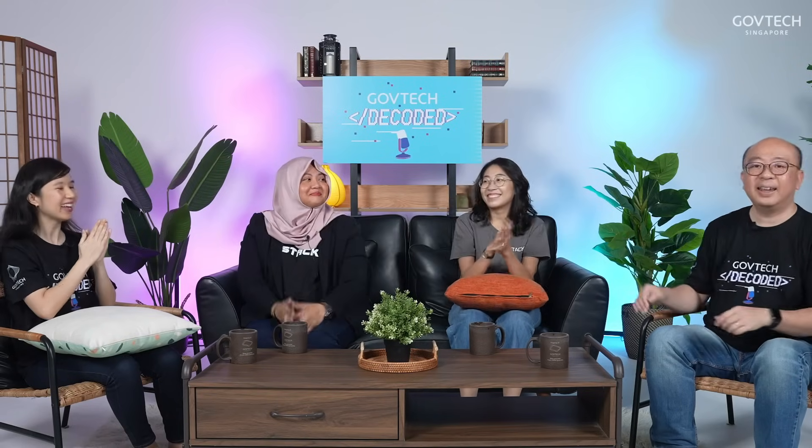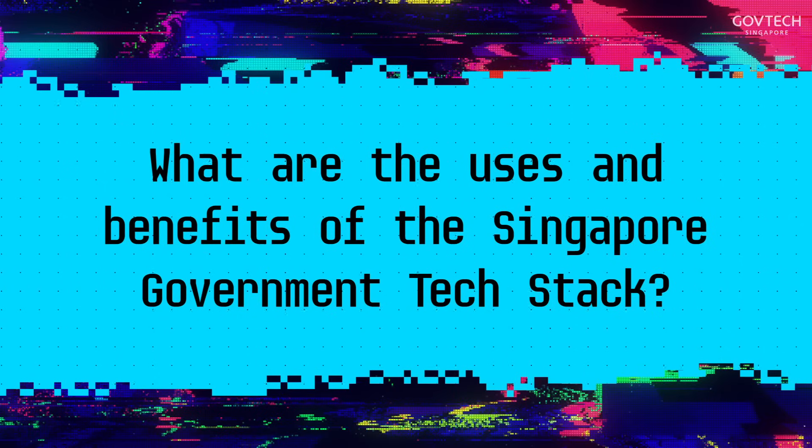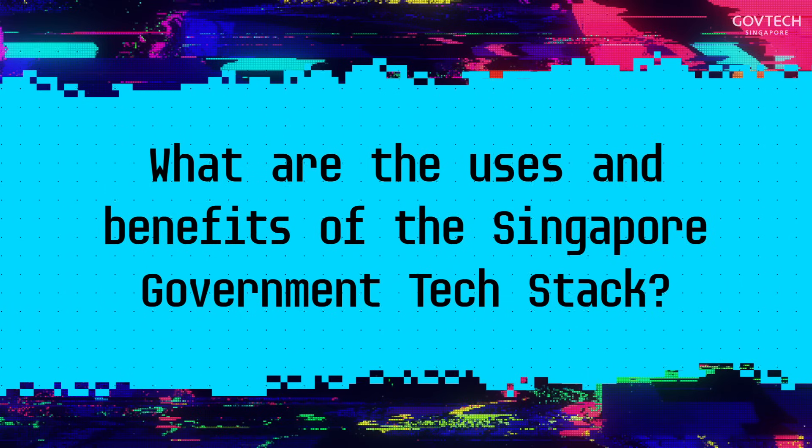And of course, we have Karis and Liana here with us again. Welcome! If you missed the earlier episode, Karis is a lead UX designer and Liana is a lead product manager in GovTech. So actually, I have a question: why do developers use SGTechStack instead of other commercial solutions out there?